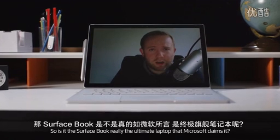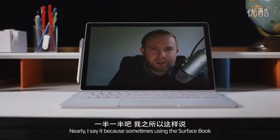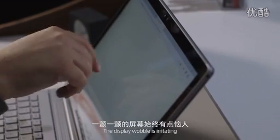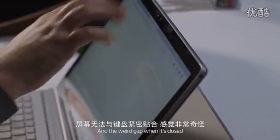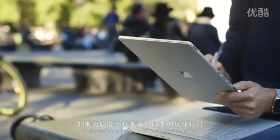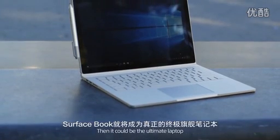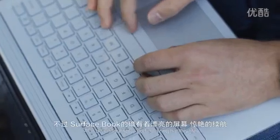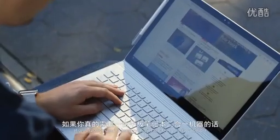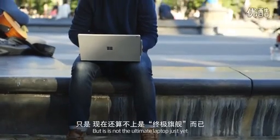So is the Surface Book really the ultimate laptop that Microsoft claims it is? Nearly. Sometimes I'm using the Surface Book and I really wish Microsoft had just made a pure laptop. The display wobble is irritating and the weird gap when it's closed means I have to clean it every day. If Microsoft can fix the hinge in future versions and make it a little less bulky and lighter, this could be the ultimate laptop — it has a beautiful display, amazing battery life, and the keyboard and trackpad feel great. If you really need a laptop that transforms into a tablet, this is probably the best one out there, but it's not the ultimate laptop just yet.